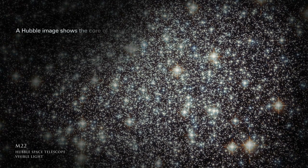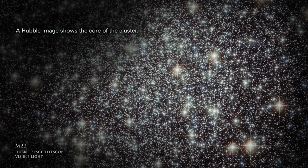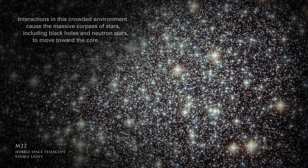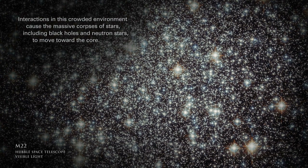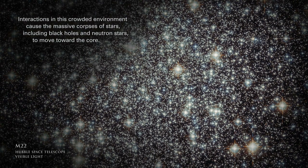A Hubble image shows the core of the cluster. Interactions in this crowded environment cause the massive corpses of stars, including black holes and neutron stars, to move toward the core.